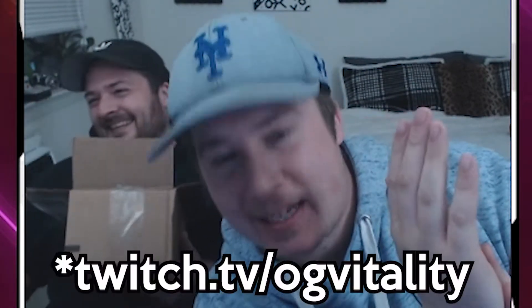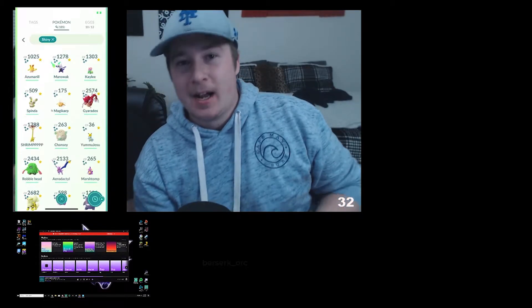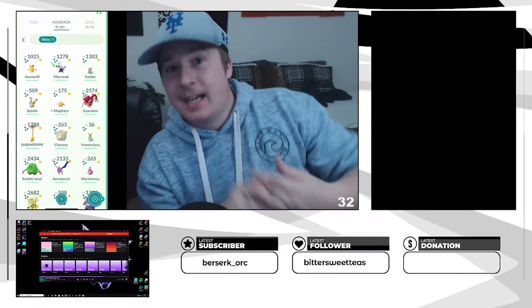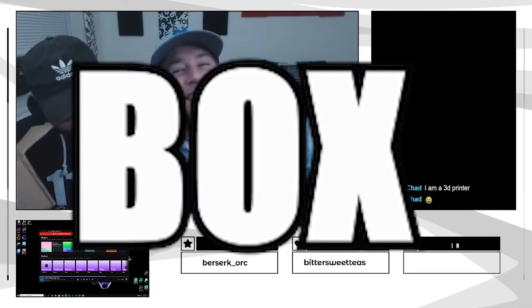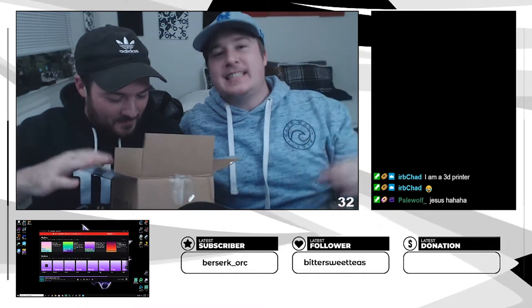Yo, what is going on guys! We're back for another video, and today our buddy Chad from Twitch — twitch.tv/vitality — we're going to be opening a box from our very good friend Chad. He's a 3D printer, a really cool guy, and he sent us a box of Pokémon-related stuff. If you're enjoying the video so far, make sure you like, subscribe, and turn those notification bells on. Let's get right into the action!